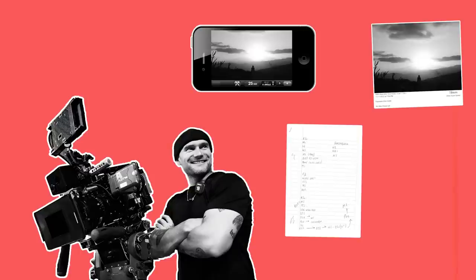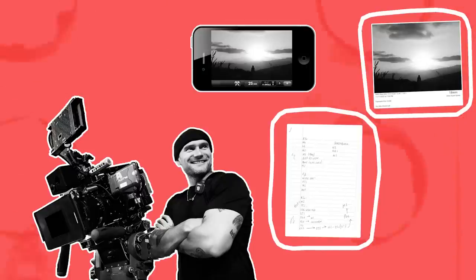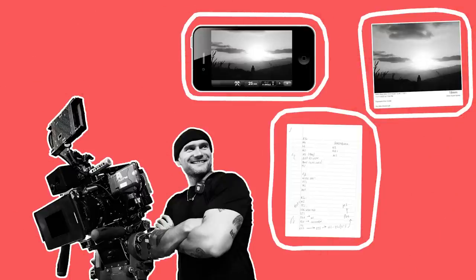It's always a good idea to keep records of this process, whether that's in the form of written notes, photographs, or by finding frames in the space using a viewfinder app such as Artemis.